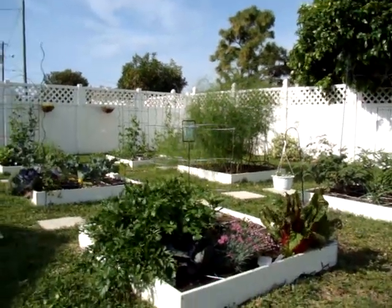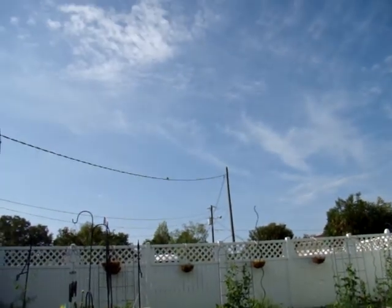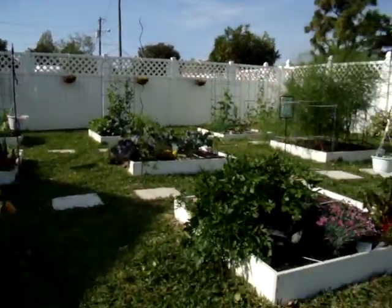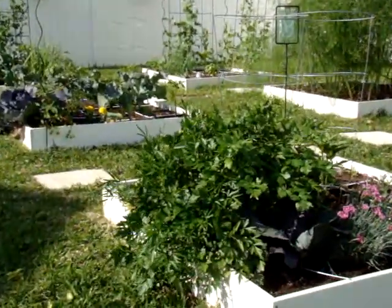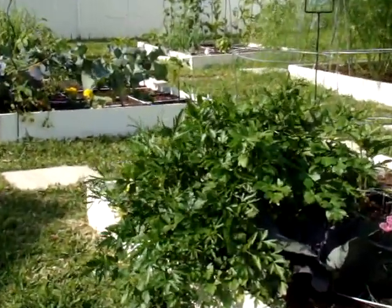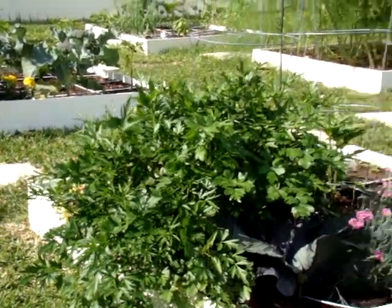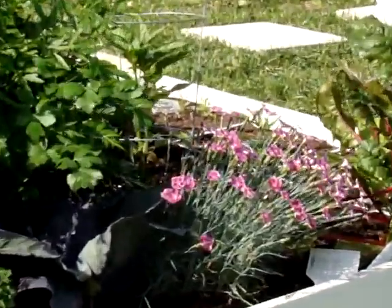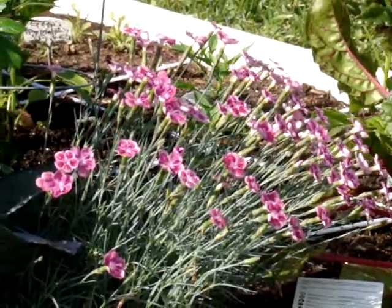My parsley here has turned into a little bush — it's just bolted. I'm still trying to get a few leaves here and there whenever I need it. Over here I have some dianthus, which I love. I found this one this week at Kmart of all places.